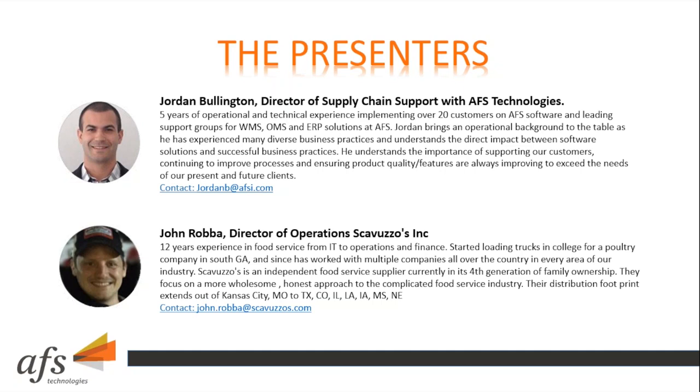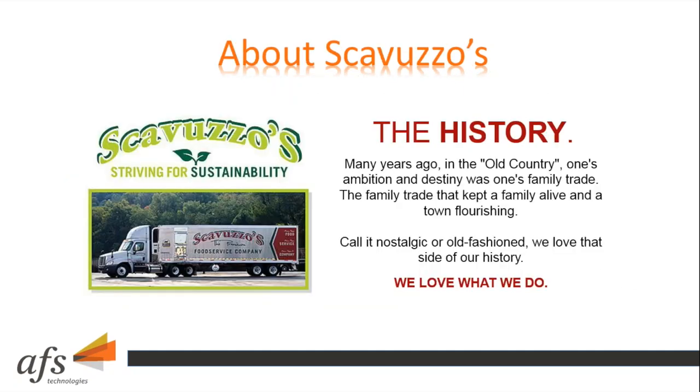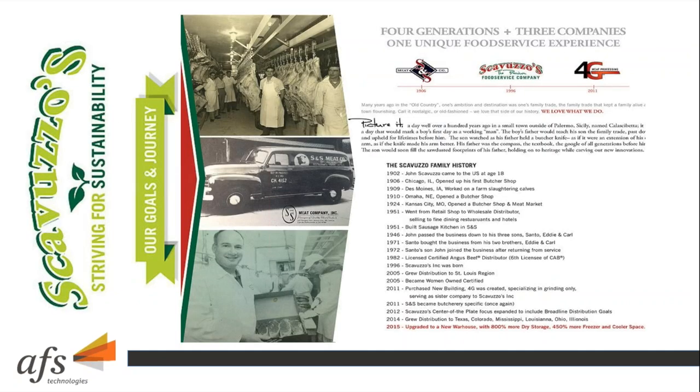And that is what being purpose-built is all about. On the screen you'll see a bit of history about Scarvuzos. Many years ago in the old country, one's ambition and destiny was one's family trade — the family trade that kept the family alive and the town flourishing. Call it nostalgic or old-fashioned, we love that side of our history and what we do. It's a great story.